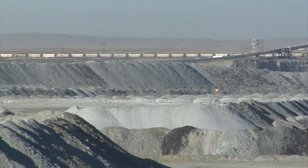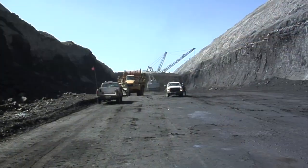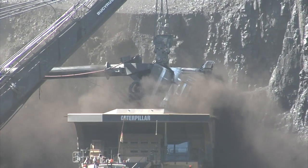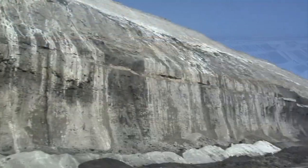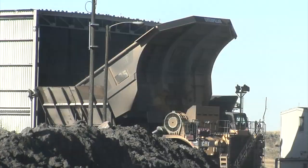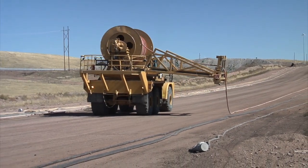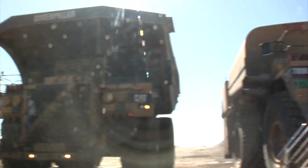In fact, coal from Black Thunder fuels approximately 5% of the electricity generated in the United States each year. Huge draglines with booms that stretch 360 feet and swing a bucket the size of a small house, plus massive shovels, remove most of the rock and clay overburden that lies above coal seams with an average thickness of 77 feet. With over 120 haul trucks operating at the mine, keeping all of the mobile machinery supplied with fuel, lubricants, and electrical power in a safe and efficient manner is a constant effort.